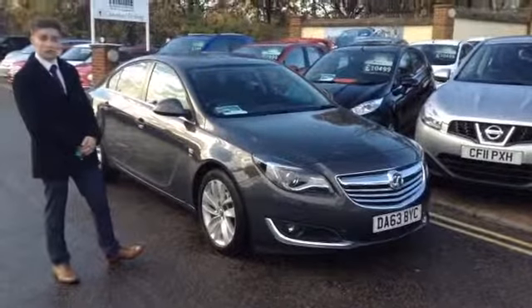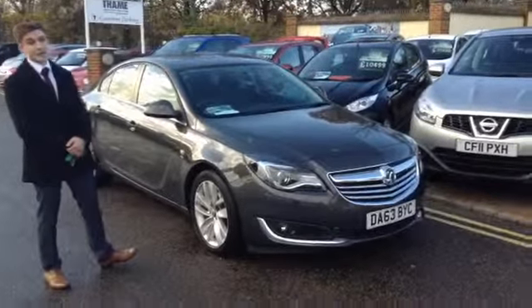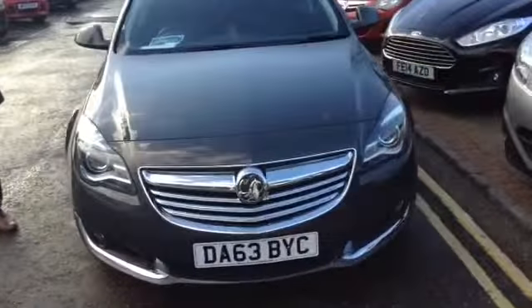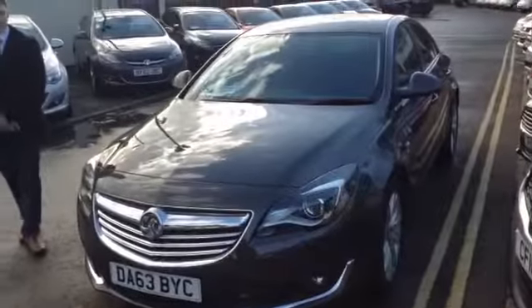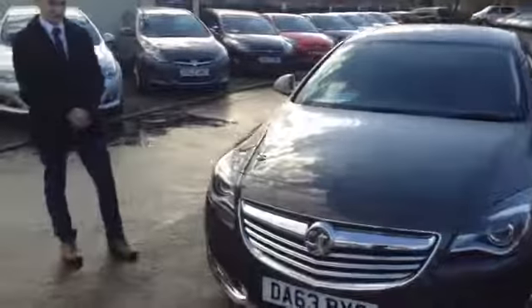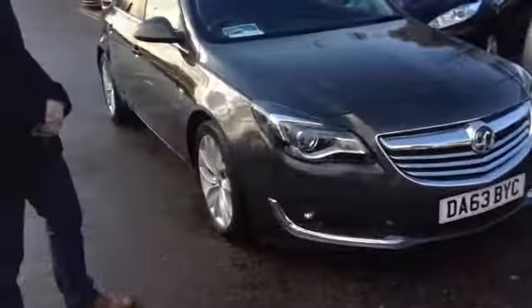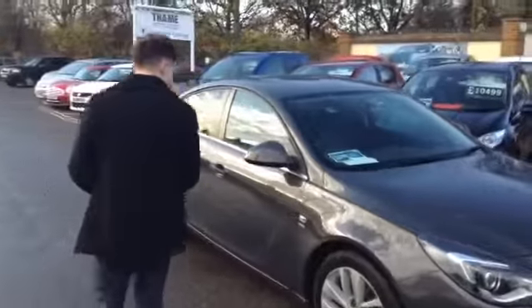These cars are great on fuel. On a run you can get 60 miles to the gallon out of them, which really is tremendous. You'll be hard pressed to find many cars that in real terms do better fuel economy than that. They're only £30 a year to tax, which for a great big car like this is really quite cheap — the sort of change you'd have in your wallet really.